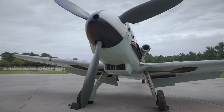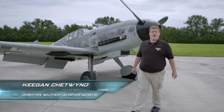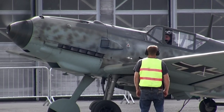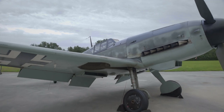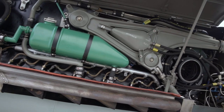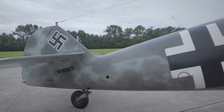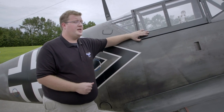The Bf 109 — the Luftwaffe's go-to fighter in the skies over Europe. Behind me is the Messerschmitt Bf 109, credited with thousands of aerial victories against Allied pilots during World War II. At 29 feet long and only 32 feet wide, this compact fighter is built for speed. It was an incredibly modern all-metal monoplane fighter. This low wing gave it impressive performance, and this streamlined, uncluttered fuselage meant it had very little aerodynamic drag. Powered by a Daimler-Benz 605 engine, the 109 can push speeds up to 425 miles per hour.